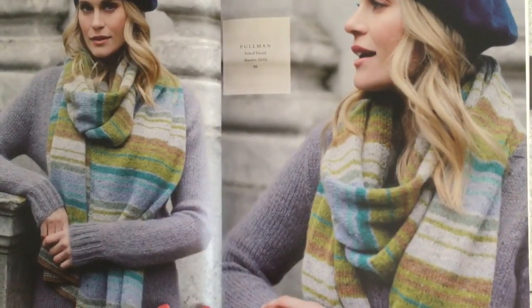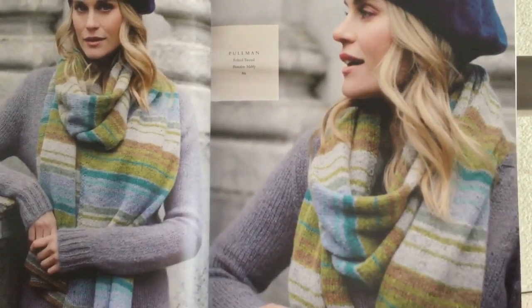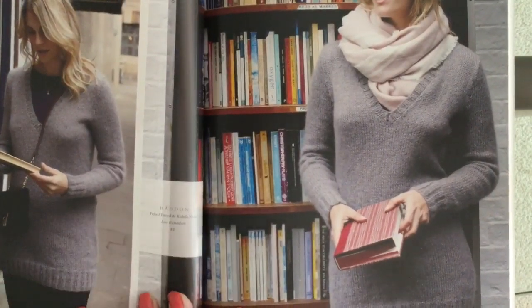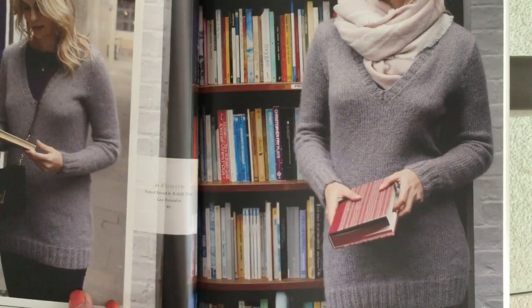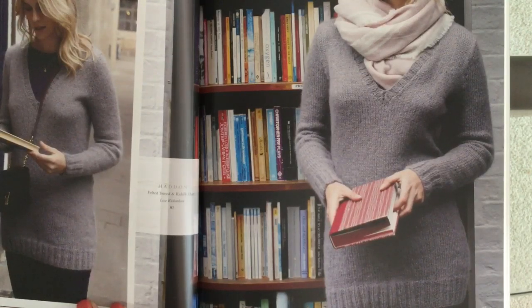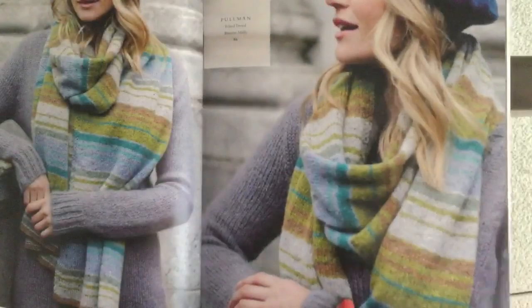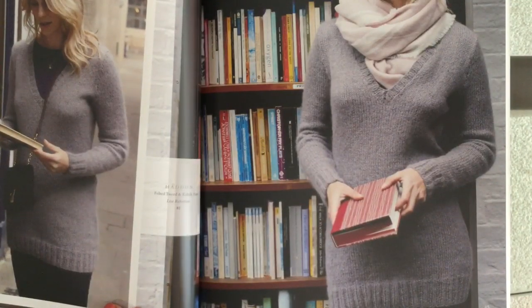Here's that Pullman scarf in Felted Tweed by Brandon Mably again — this time shown on a woman; it was previously shown on a man. It looks lovely. This photograph shows how fabulous it looks over this hat and tunic-length deep V-neck pullover done in Felted Tweed and Kidsilk Haze held together by Lisa Richardson. Finally Rowan are doing Felted Tweed and Kidsilk Haze held together — everybody's been doing it and now Rowan are. Absolutely fabulous.